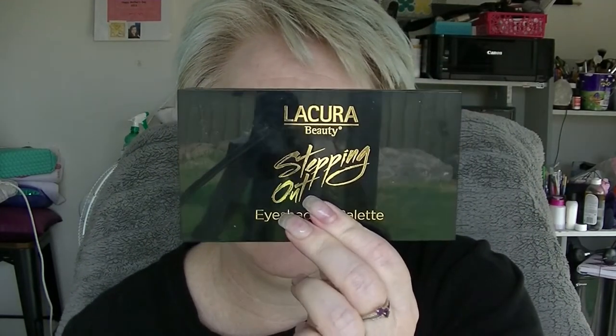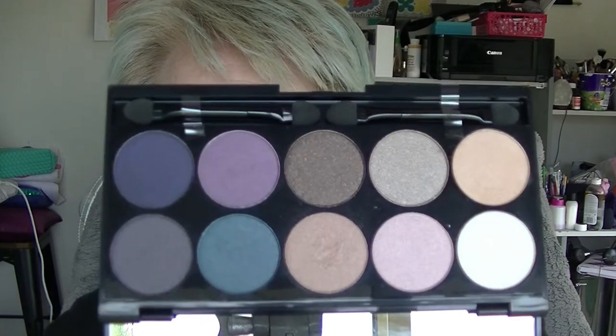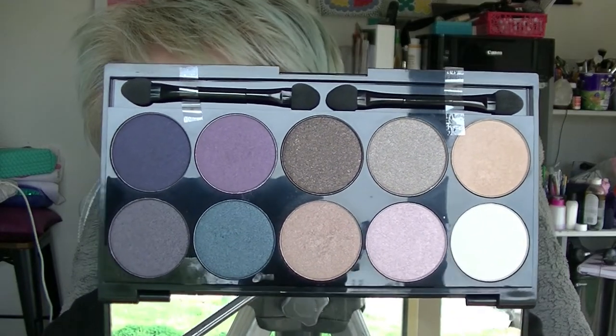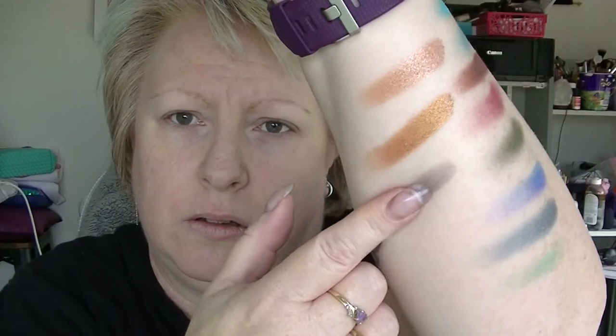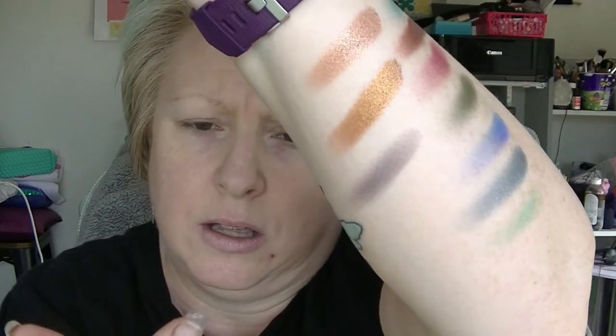We have a Lycura palette — this is the Lycura Stepping Out palette. You probably saw me do a full face of makeup with this. That's what it looks like — real pretty. I think my favourite shade in here would be this one here, because it's like a really unusual purple-grey shade. That's it there. It doesn't swatch the best, but it's still really nice. Unfortunately, none of these are matte — they're all satin at best. So it's not like a complete palette, even though there are ten shades in there.